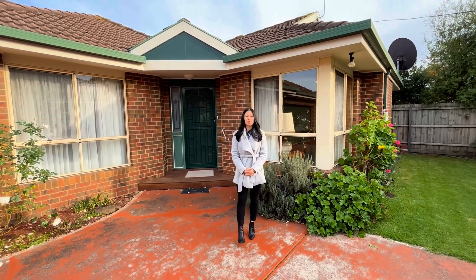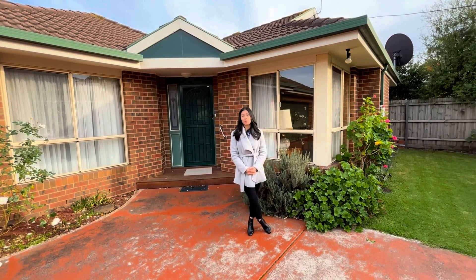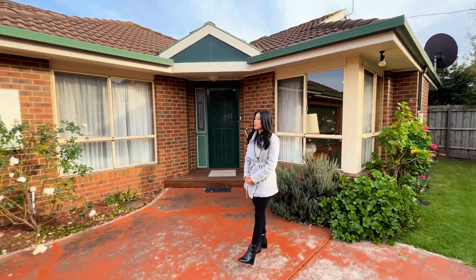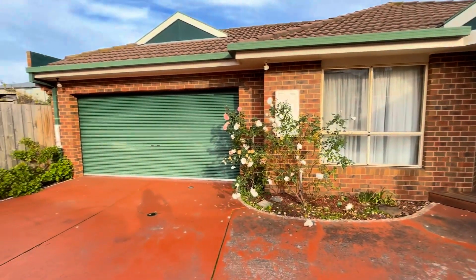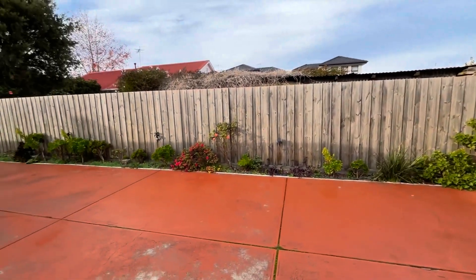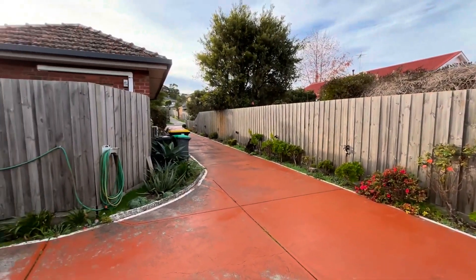Hi, it's Tao from Emory. Welcome to 31A Park Street in Pascoe Vale. This is a fully furnished three bedroom, two baths and two car spaces. As you can see, we do have a double locked up garage that is adjoining with the spacious private driveway.